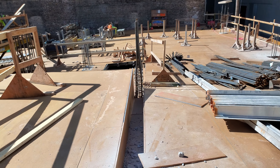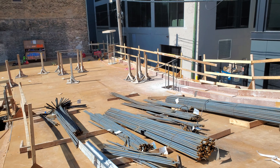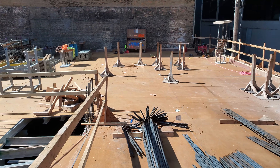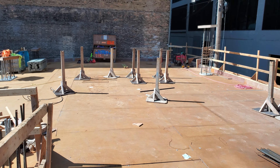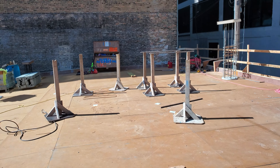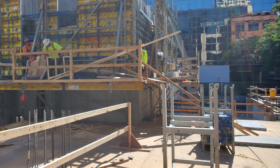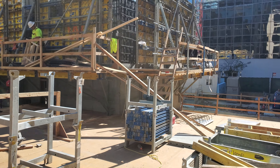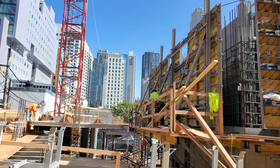By next week, this concrete deck should be ready to pour. We're going to have our first elevated deck pour. And this is the parking structure. Global Concrete Construction is the concrete contractor and Global Builders is the general contractor.